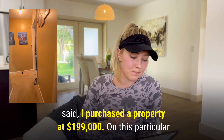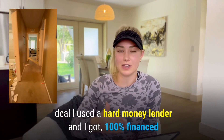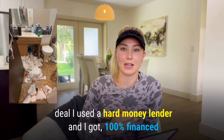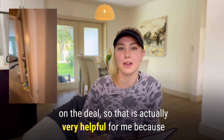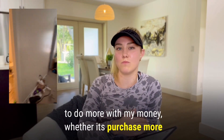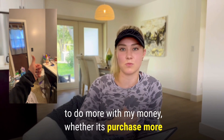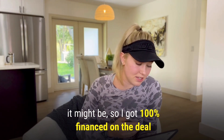I purchased the property at $199,000 and on this particular deal I used a hard money lender and got 100% financed. That's very helpful because it allows me to keep money in my pocket and be able to do more — whether it's purchasing more deals or putting it towards renovation.